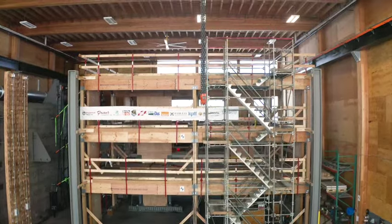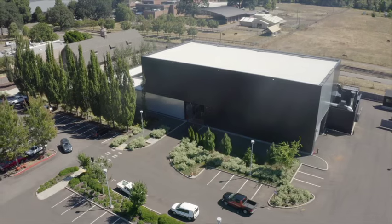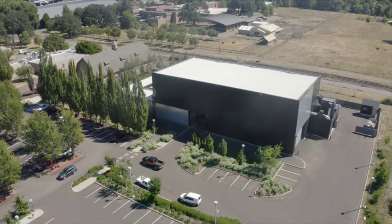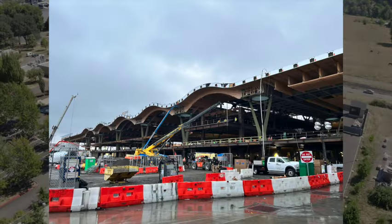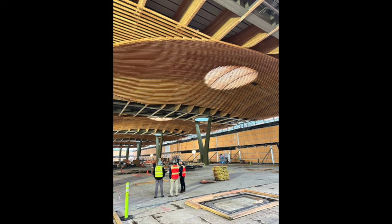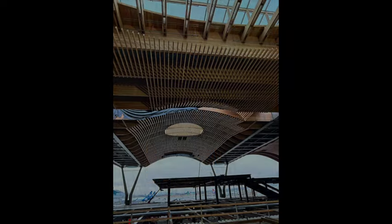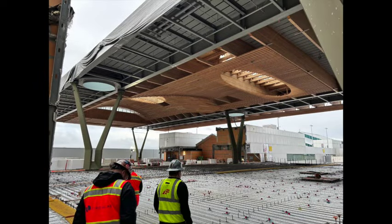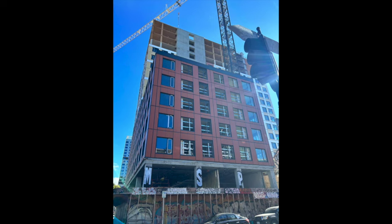OSU was the first project we were involved in — it was primarily the advanced wood products facility where we did all the structural walls on the building and also the roof for PV Hall. The next big feather in our cap was the Portland Airport project, in which we created a nine-acre roof diaphragm as well as a lot of the interior decorative pieces for the Portland Airport.